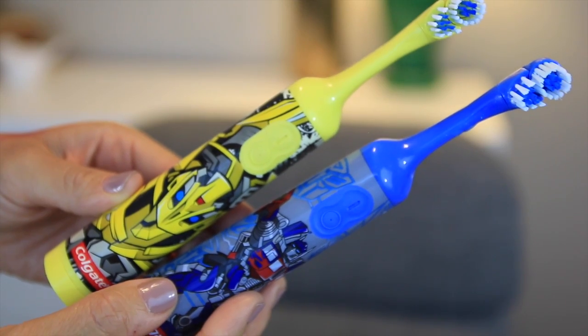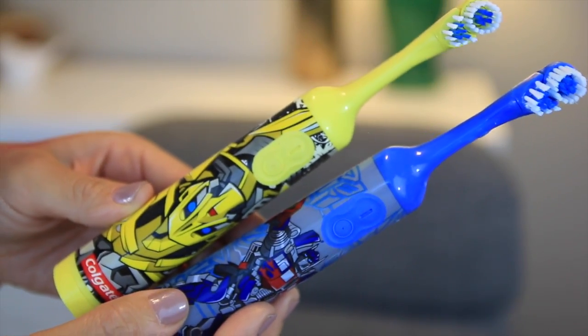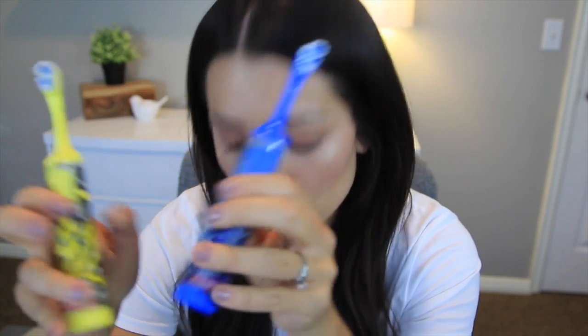Moving on to what my boys have been loving — Will and Max have been obsessed with Transformers, as I've told you before. We got them these on our trip to California because we forgot a toothbrush for Will and had to buy one quickly at Walmart. We got Will the Optimus Prime one and Max the Bumblebee one to make him feel included. They've been loving these, and the bristles are super soft, which is what little children need.